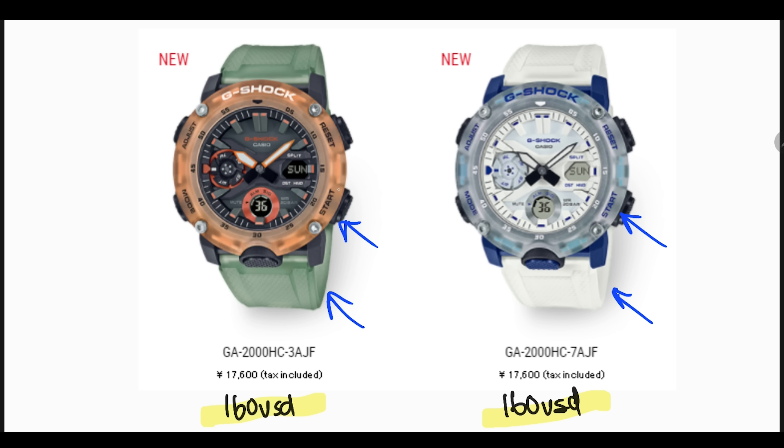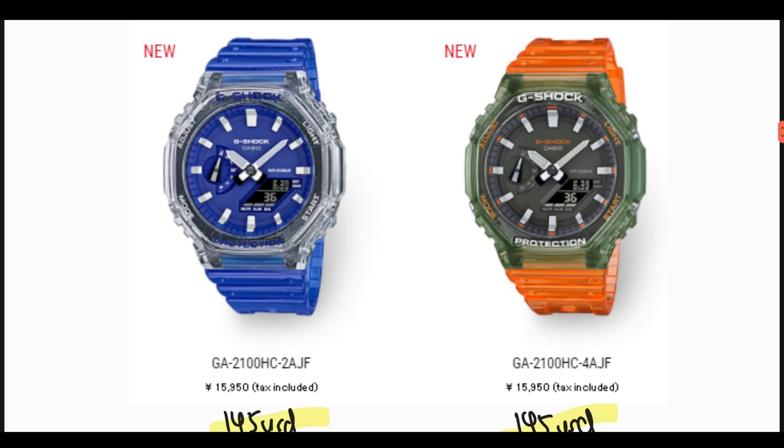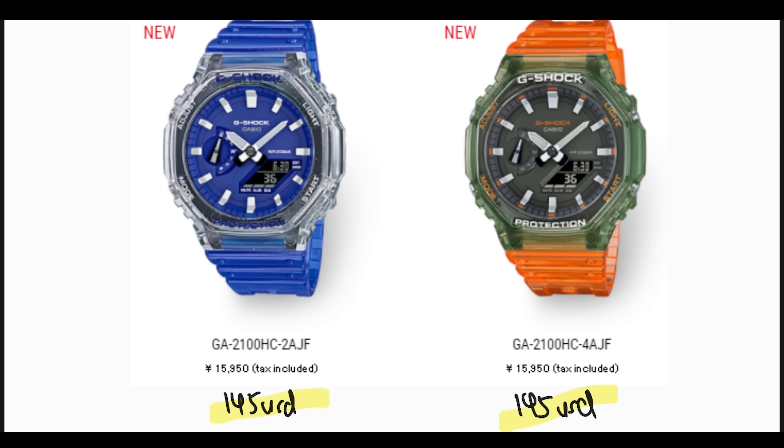The GA-2000HC-3 has an orange bezel with green straps. The HC-7 has white straps with a transparent bezel, and blue accent colors for the hard case and buttons. Both of these go for 17,600 Japanese Yen — roughly 160 US dollars. Probably the most popular in this Hidden Coast series will be the GA-2100 watches. The HC-2 has blue translucent straps with a transparent bezel, and the HC-4 has orange translucent straps with a semi-transparent green bezel.